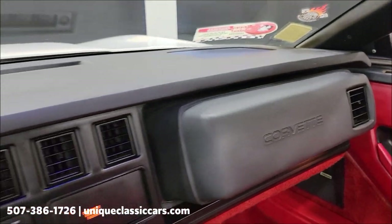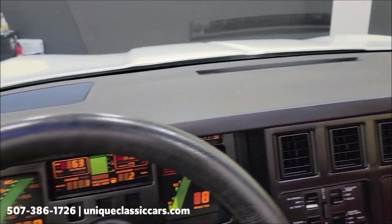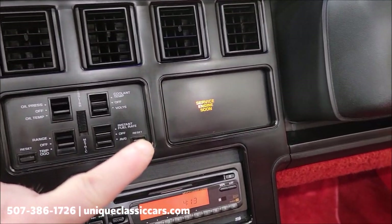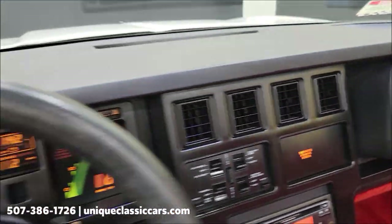Power steering, power brakes — and the AC does need a little attention. Also, one of the techs mentioned, and you can see it right there, there is a service engine light on.